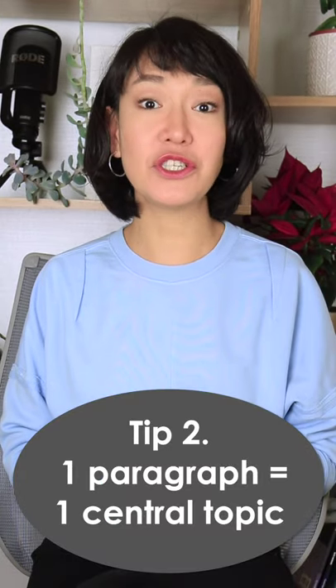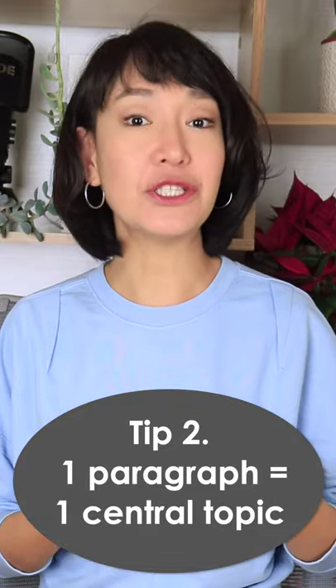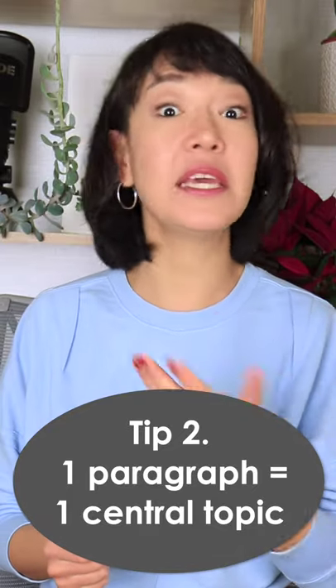Each body paragraph should have one central topic. When you start talking about the next topic, begin a new paragraph.